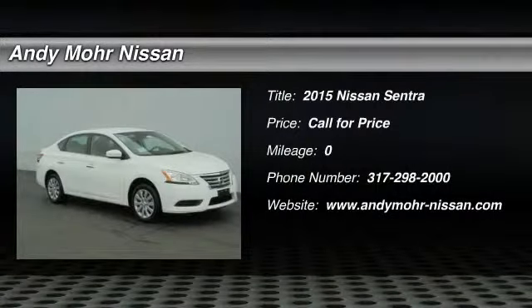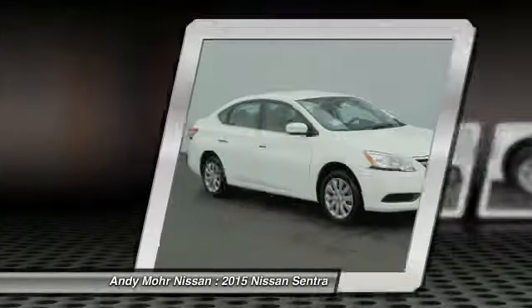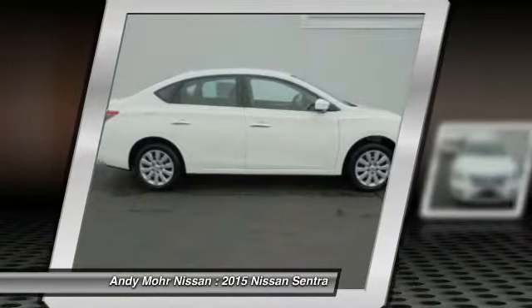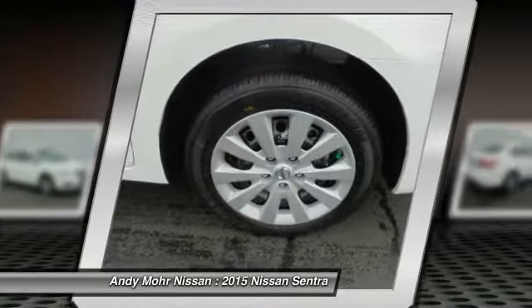The 2015 Sentra. With its spacious and versatile interior and stellar 34 miles per gallon fuel efficiency, the Nissan Sentra is the obvious choice for anyone who wants to enjoy a stylish and comfortable ride.